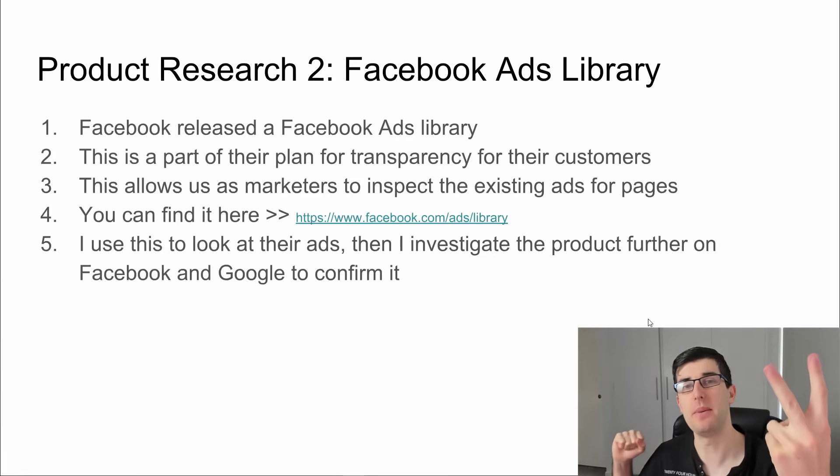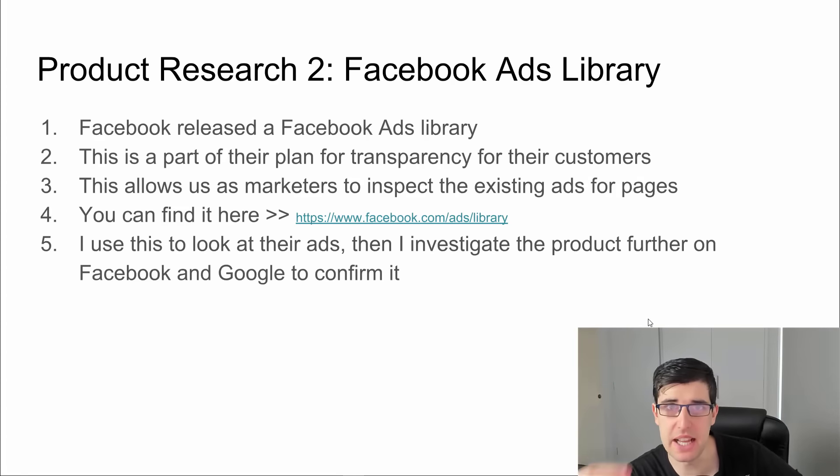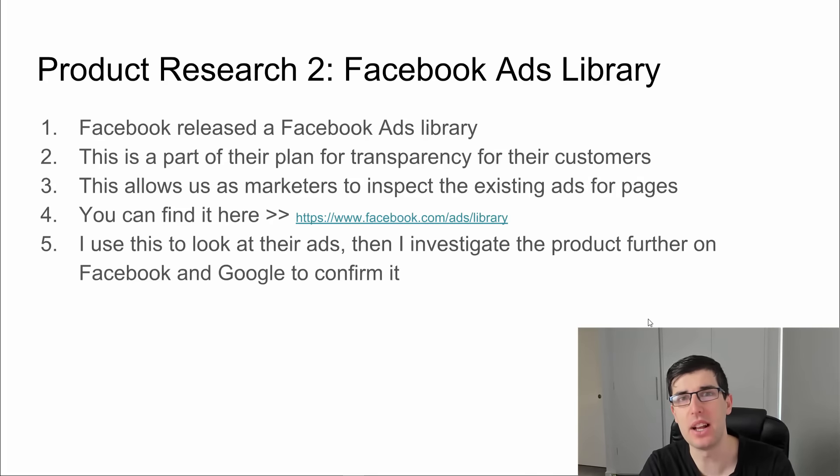Let's move on to the next one. Product research number two is the Facebook Ads Library. This is a fantastic way that Facebook has brought in for us to look at pages and see the ads that they're currently running. They've released this as part of their transparency for Facebook users, but for us as marketers it's a fantastic way to see the ads that a page is running. You also have the info and ads tab on a page, but this is another way — it's really easy to use.